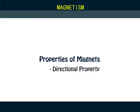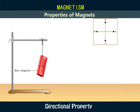Directional Property. A bar magnet is suspended freely on a stand using a thread and allowed to come to rest. It is observed that the magnet aligns itself in the north-south direction.